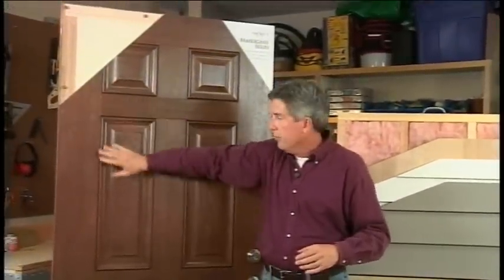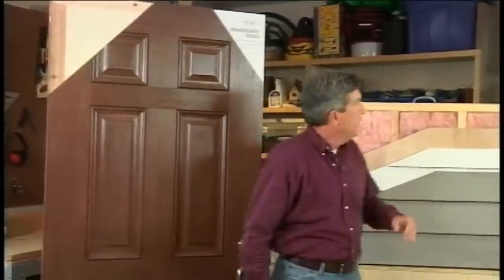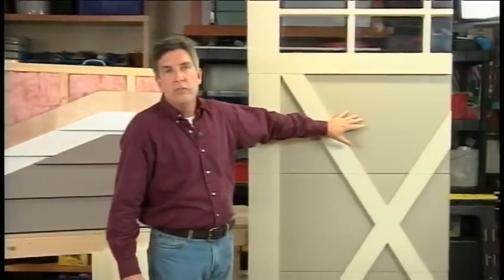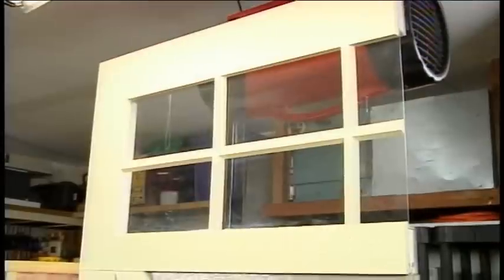Think about thermal bridging — anything that allows your warm air to go through any type of gap to the colder air outside is thermal bridging, and that's how you end up with a high utility bill. You're basically paying for warm air that's going outside. Always look for insulation in all your products: make sure your door is completely insulated, your walls are insulated, and your garage door has insulation as well.